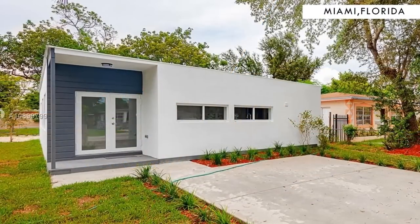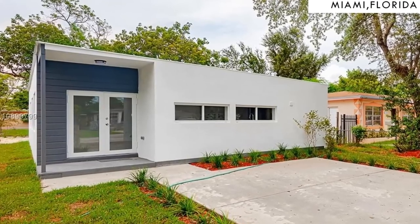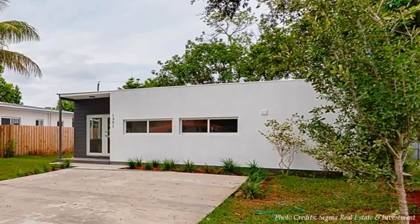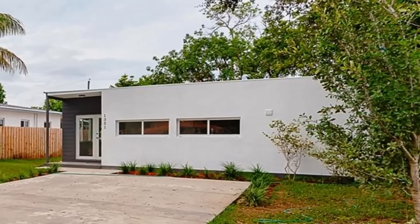In this video, we feature a three-bedroom container home in North Miami Beach, Florida, United States. Stay tuned to find out more about this stunning three-bed, two-bath container home.